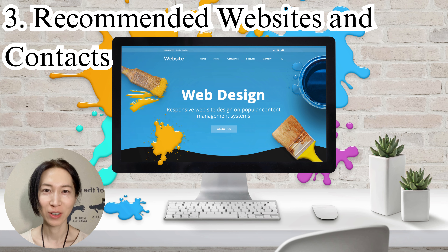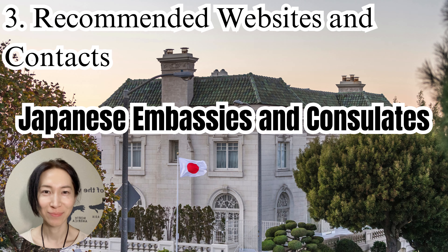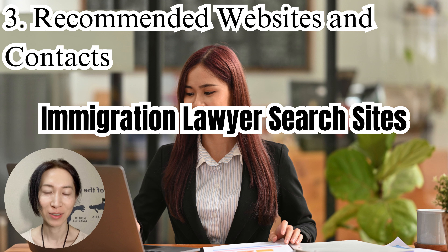Here are some recommended websites and contacts to help gather information and make your application smoother. First, the Immigration Services Agency official website provides the latest visa information and downloadable application forms — it's the first place you should check. Next, Japanese embassies and consulates — check these sites for submission methods and important notes. Foreigner support centers offer immigration consultation with English support and are great for answering any questions. Finally, immigration lawyer search sites can help you find reliable immigration lawyers to support your application process.